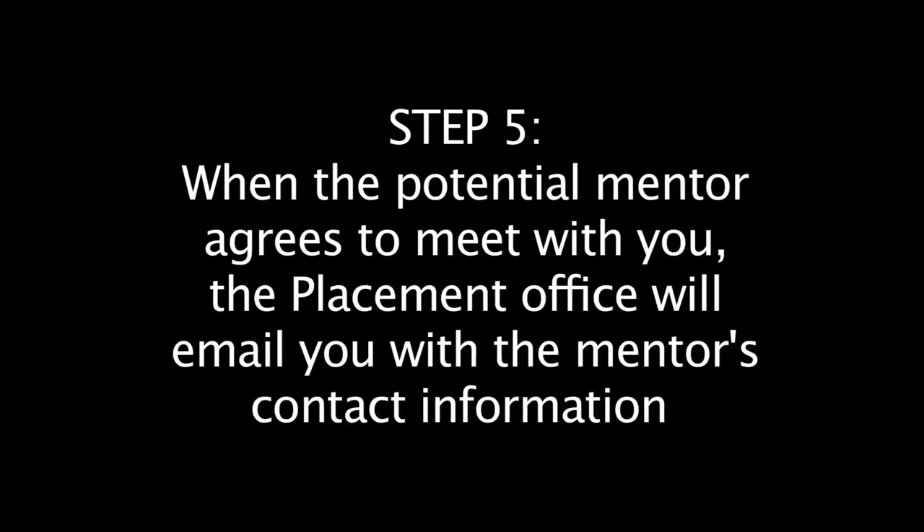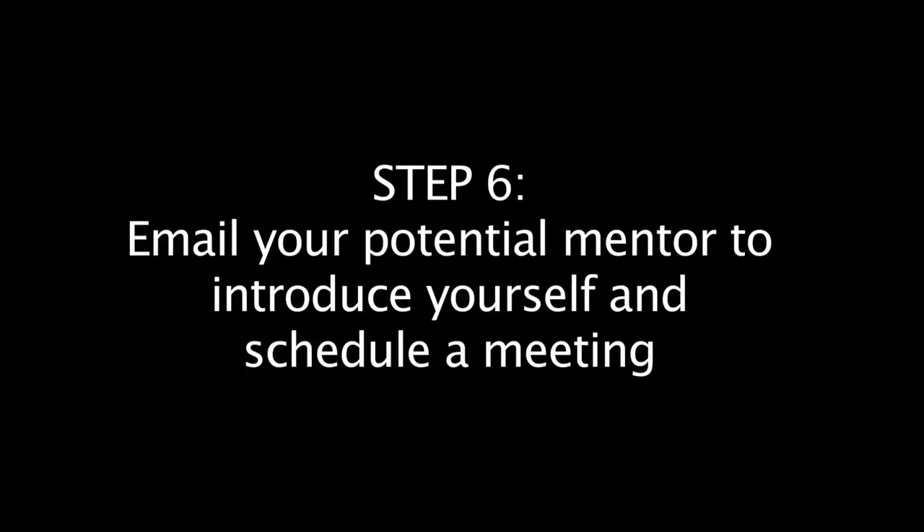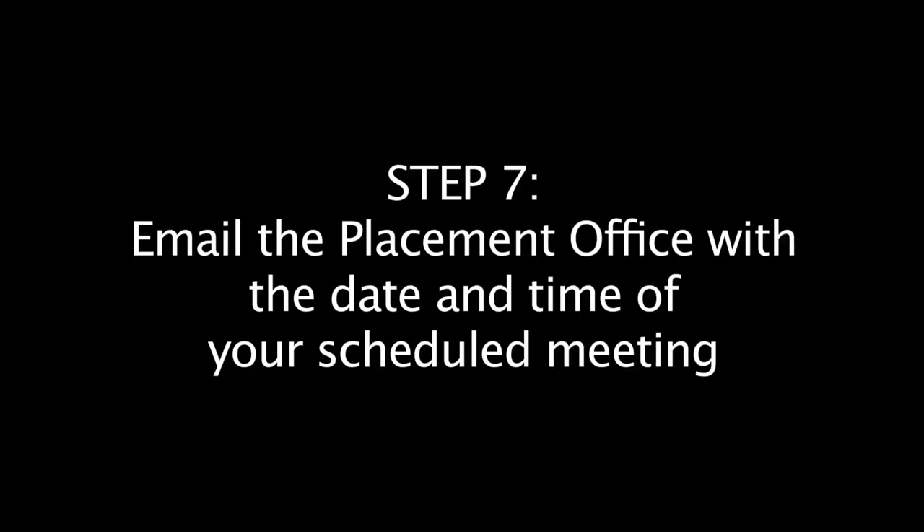Step five: when the potential mentor agrees to a meeting, the placement office will email you with the mentor's contact information. Step six: within 24 hours of receiving our email, contact your mentor and please set up a time to meet your potential mentor. Remember, this is your first opportunity to introduce yourself. Please make your email friendly, professional, and brief. Step seven: once you've scheduled a meeting, please email the placement office with the date and time you will meet.